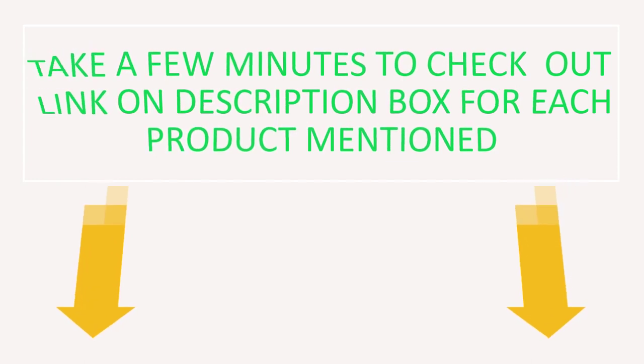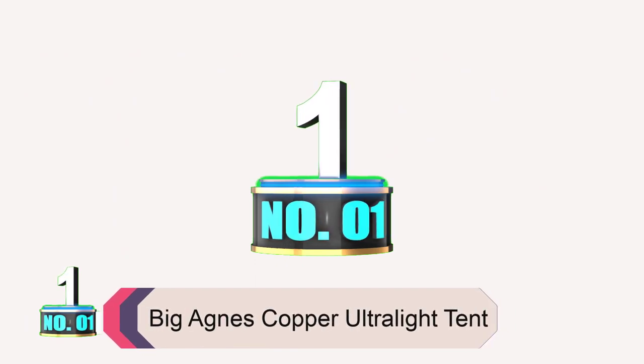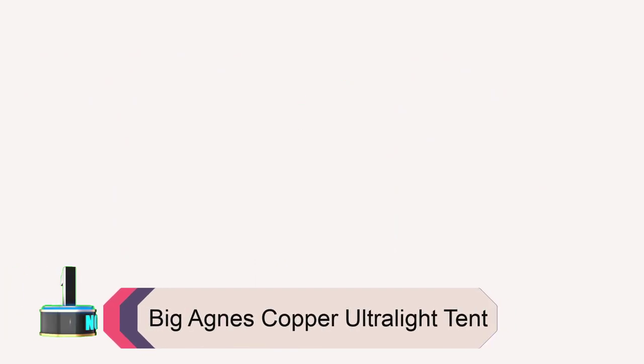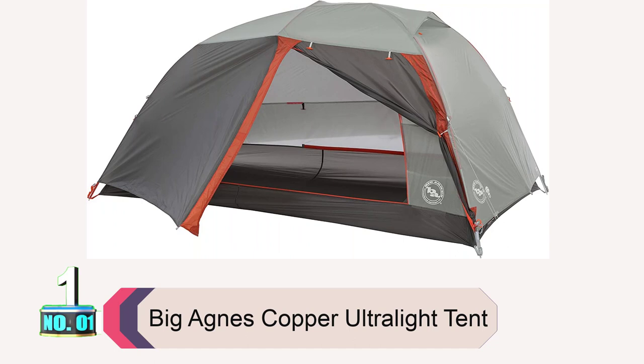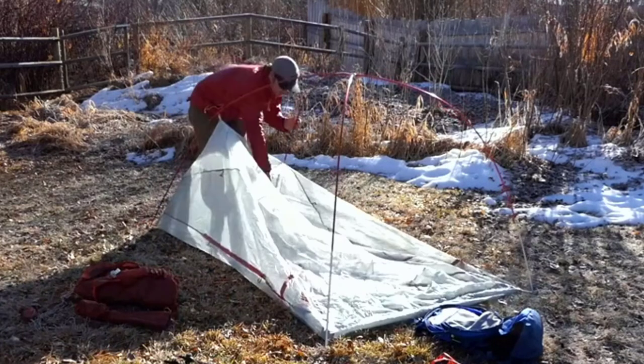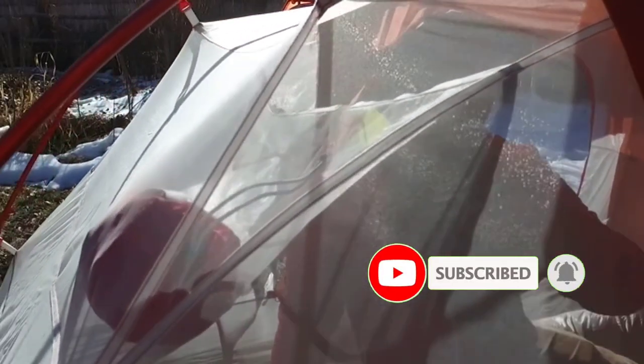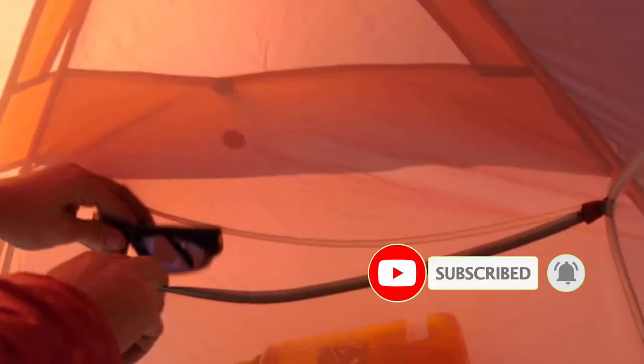Product number one: Big Agnes Copper Spur Ultralight Tent. The Big Agnes Copper Spur tent is a great choice for couples looking for a lightweight and durable tent. It features nylon construction that is fully redesigned, as well as the award-winning mtnGLO tent light technology, which provides enough light to read by or find your things without blinding your tent mate.